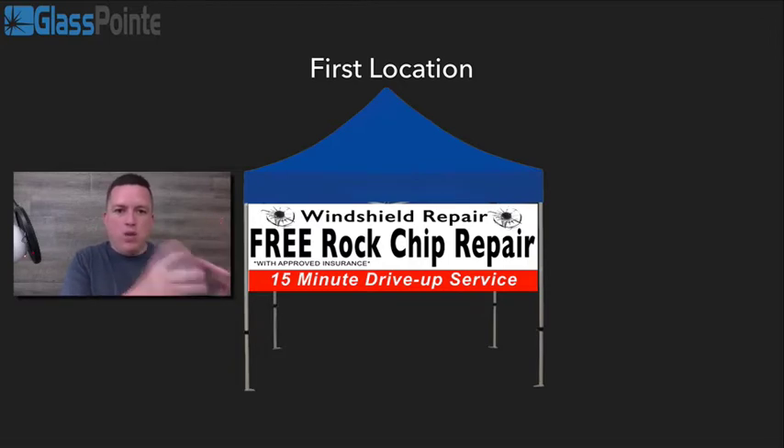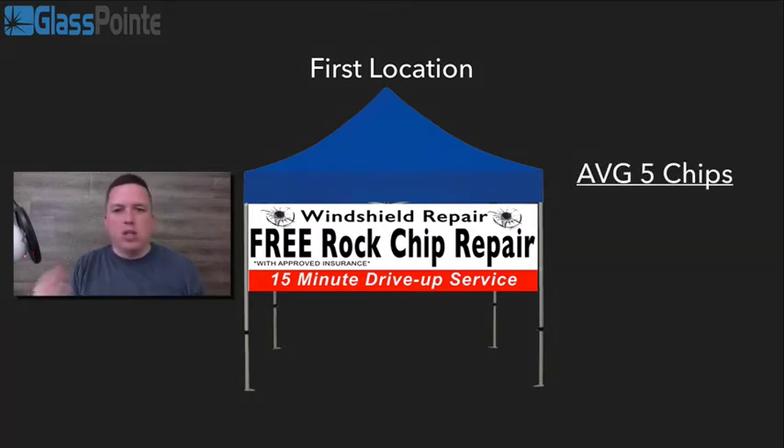I'm going to show you how much money you can make in your first location and then how you can make more money by adding multiple locations. In this example, we're doing what we call the tent model or the pop-up model. Let's say this is your first location, and you can average about five chips a day. This can be at a car wash, gas station, or dealership — there are a lot of different ways you can do this. Let's just use five chips a day as an example.